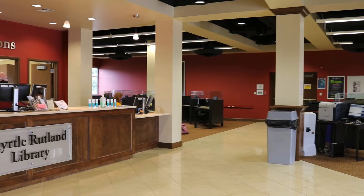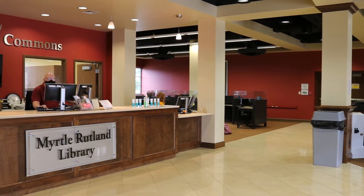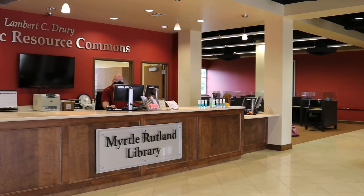Most of our journals, however, are electronic in format and can be accessed using the databases on the ARC's first floor.